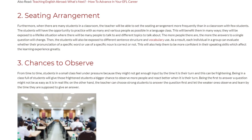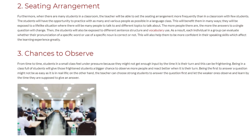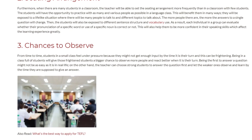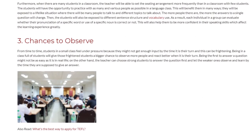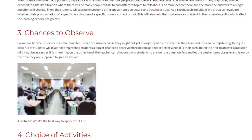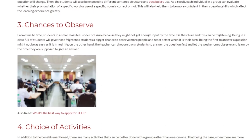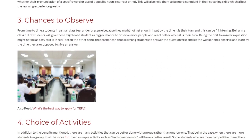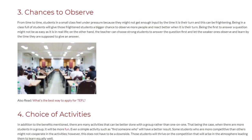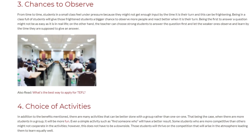Benefit 3: Chances to Observe. From time to time, students in a small class feel under pressure because they might not get enough input by the time it is their turn, which can be frightening. Being in a class full of students gives those frightened students a bigger chance to observe more people and react better when it is their turn. Being the first to answer a question might not be as easy as it is in real life. The teacher can choose stronger students to answer first and let the weaker ones observe and learn before they are supposed to give an answer.